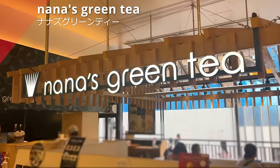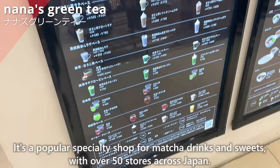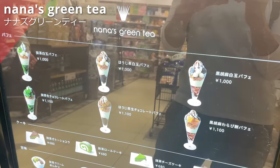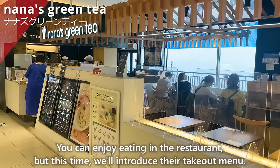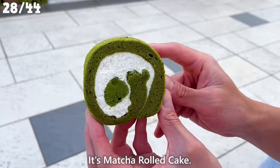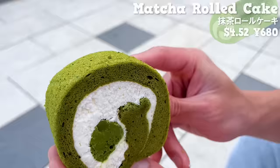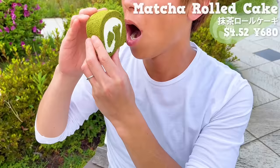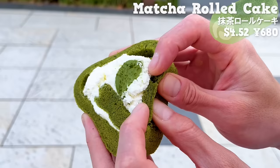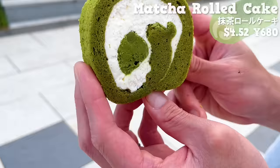Next up is Nana's Green Tea, a popular specialty shop for matcha drinks and sweets with over 50 stores across Japan. We'll introduce their take-out menu: matcha rolled cake. In the center of the whipped cream, there is matcha flavored cream. The sponge of the cake also contains matcha, giving it a pleasant aroma. There is subtle sweetness in the whipped cream and bitterness of matcha. It's moist, smooth, and has a light texture with a mild sweetness and elegant taste.